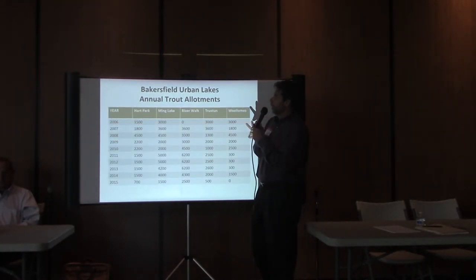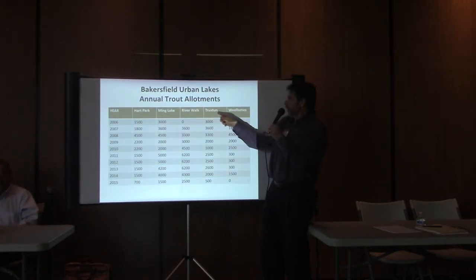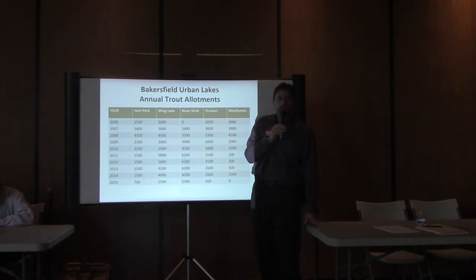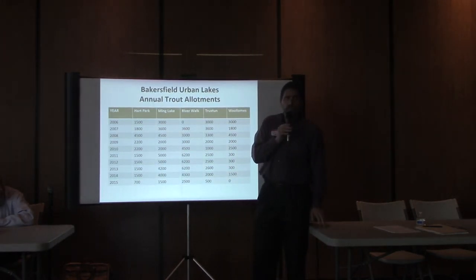Here's the Bakersfield River Lakes area, showing the years and different locations where we planted. You might notice that in 2009–2010 we didn't drop to zero, because largely these lakes weren't affected by the lawsuit — they weren't impacted by the endangered species issue. Unfortunately, when the budget dropped, the number of trout planted also dropped.